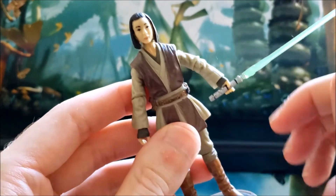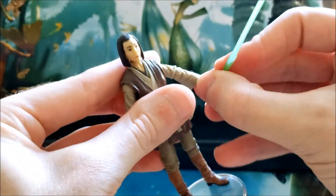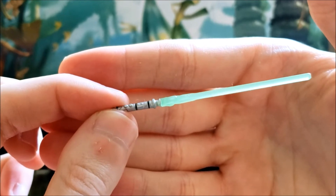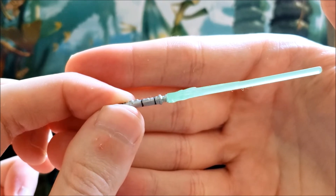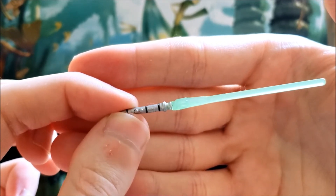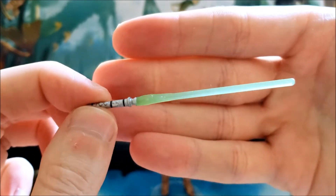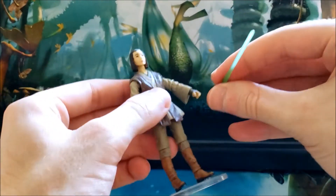In terms of accessories, she just comes with her lightsaber. I bought this loose on eBay for about forty dollars about five years ago, and this is all she came with — as far as I know it's the only accessory she comes with in the pack. I'm not sure if the hilt is totally unique to her; it doesn't really look like it. The green blade is a very light green, kind of like a lime green.